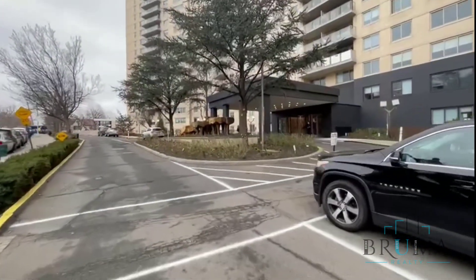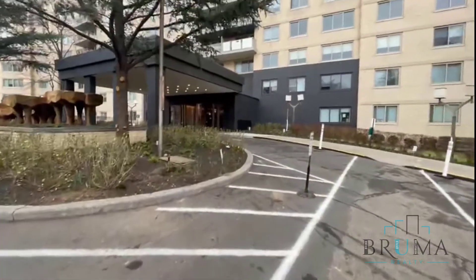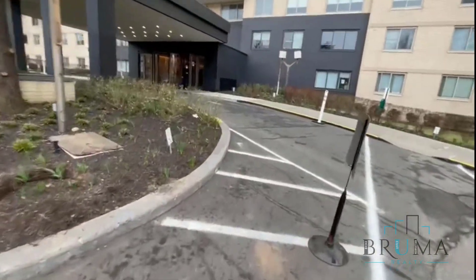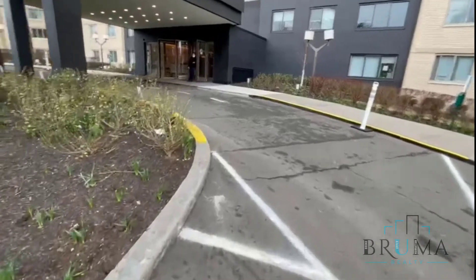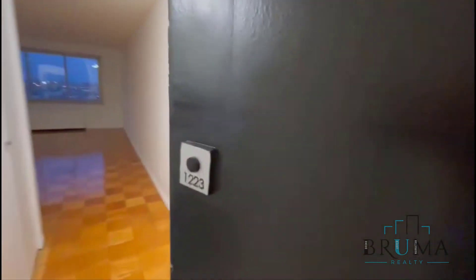Welcome to 2600 Netherlands Avenue, a beautiful co-op building. This is apartment 1223.